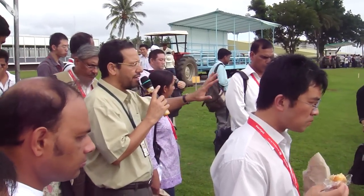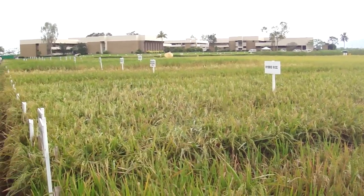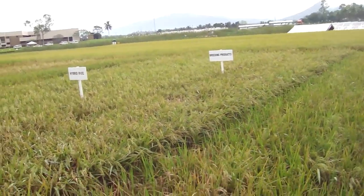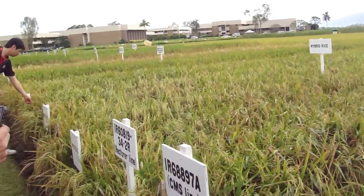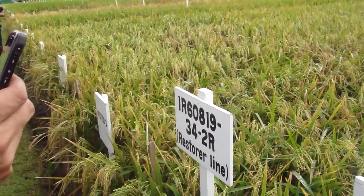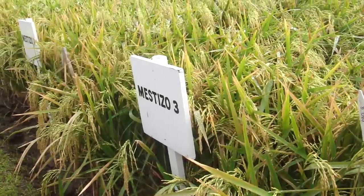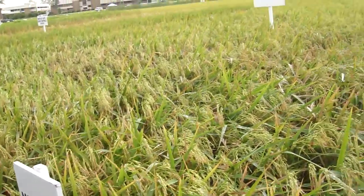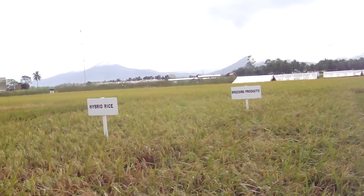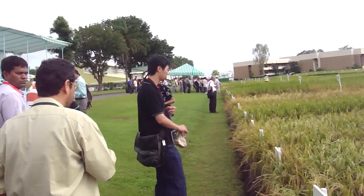For hybrid rice breeding, we have several hybrids on display. Those with the prefix 'Mestizo' are the ones released as commercial hybrids in the Philippines. Those without the Mestizo prefix — carrying IR cross numbers — are our new products in the pipeline. Those will be shared with breeders and private companies to evaluate in target countries, including the Philippines.